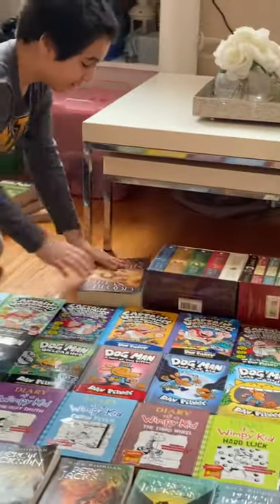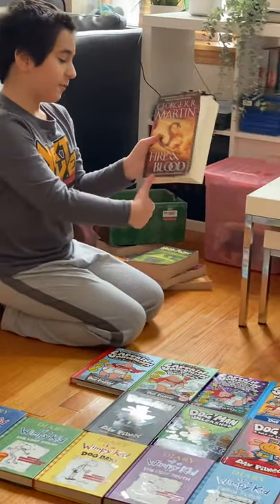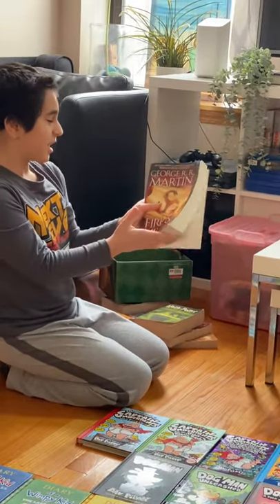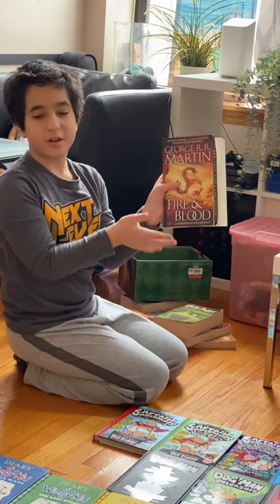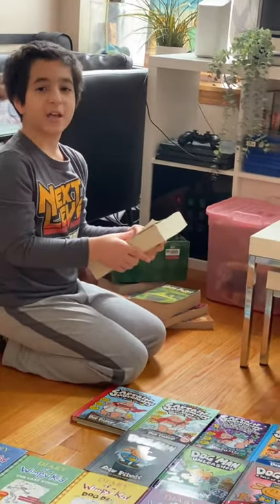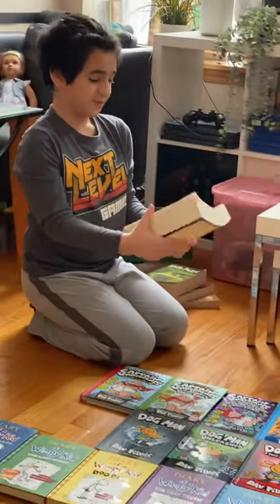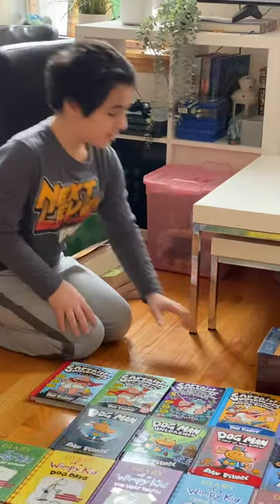Next, we have Fire and Blood. I don't know if it would be more fitting to introduce A Song of Ice and Fire first, because this is just an add-on, but whatever. This actually talks about Targaryen history — congratulations if you know, but I'm not going to explain what a Targaryen is for now. I haven't read it yet, because I'm planning to finish A Song of Ice and Fire first. It's really long and heavy, so I guess that's good.